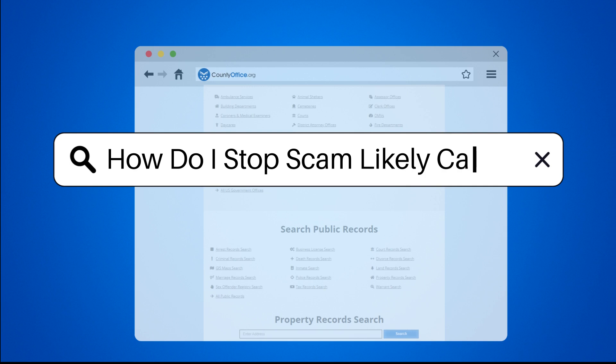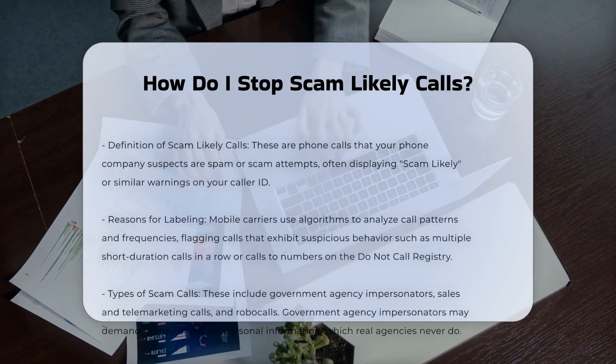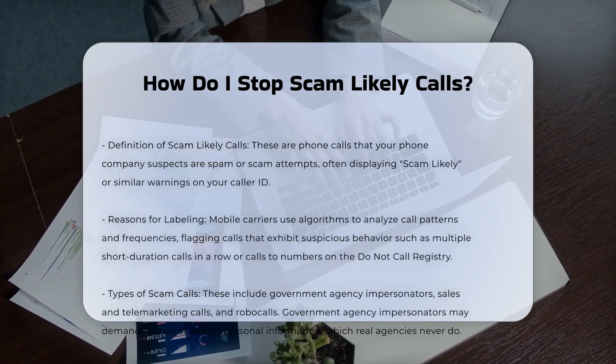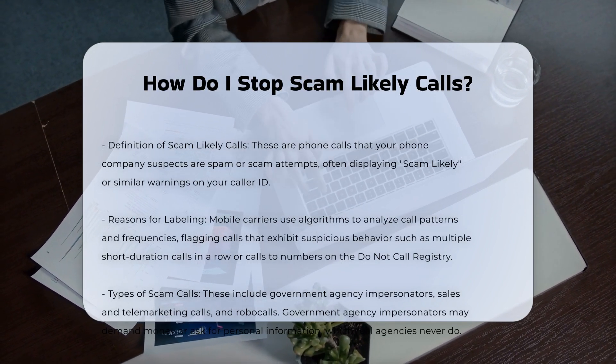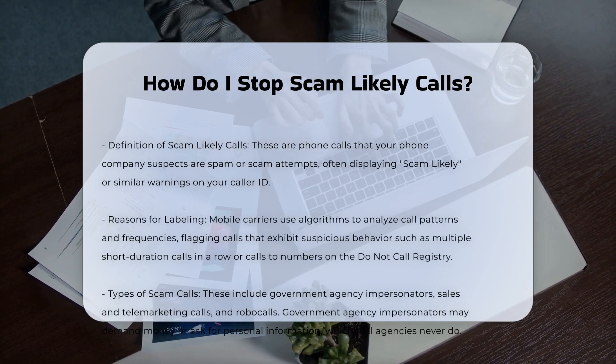How do I stop scam likely calls? Scam likely calls are phone calls that your phone company suspects are spam or scam attempts based on the calling number's behavior. These calls often display 'scam likely' or similar warnings on your caller ID instead of the regular number.